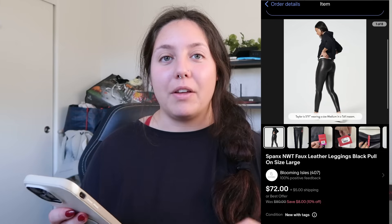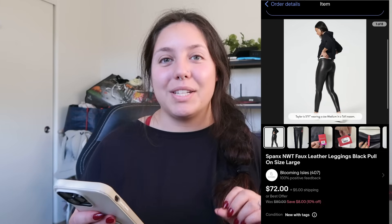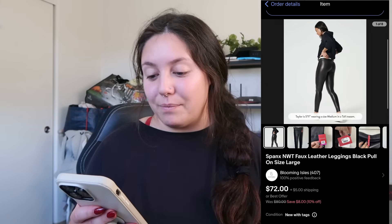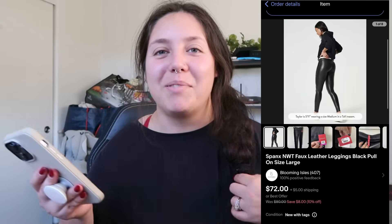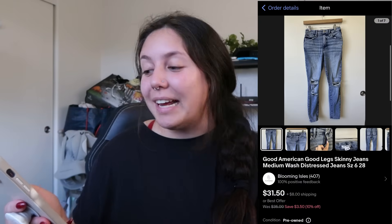Next item: Spanx new-with-tags faux leather leggings, black pull-on, size large. I found these at Savers — my cost of goods was right around $8.25. They sold for $64.80, which is an amazing price, and I profited just around $40.